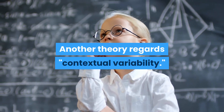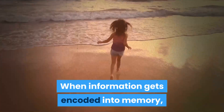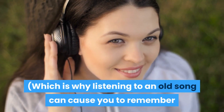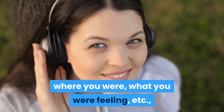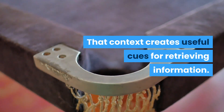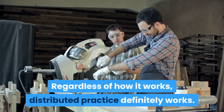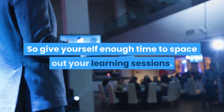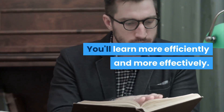Another theory regards contextual variability. When information gets encoded into memory, some of the context is also encoded — which is why listening to an old song can cause you to remember where you were, what you were feeling, when you first heard that song. That context creates useful cues for retrieving information. Regardless of how it works, distributed practice definitely works, so give yourself enough time to space out your learning sessions. You'll learn more efficiently and more effectively.